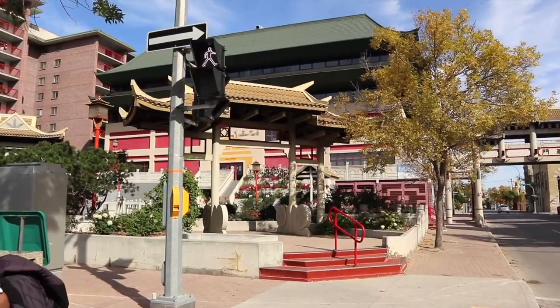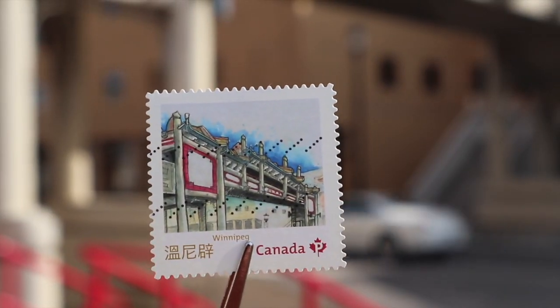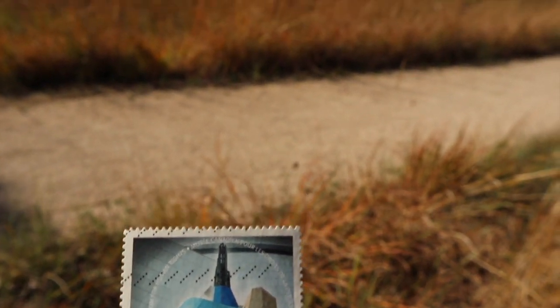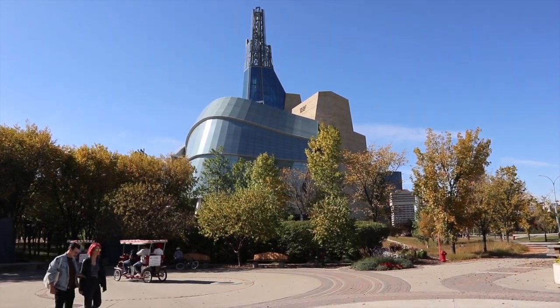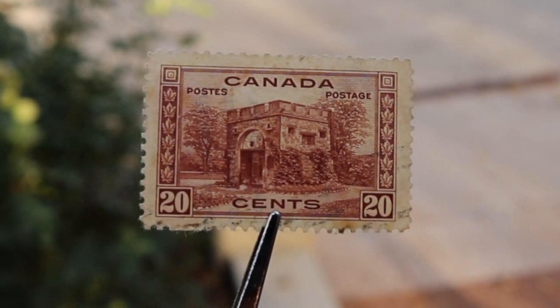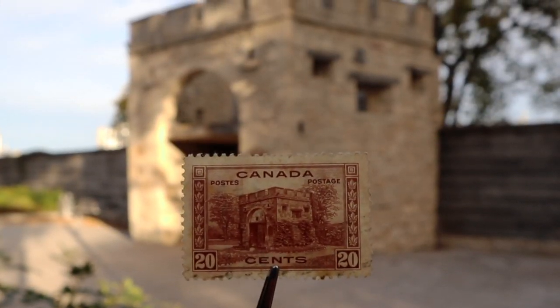I found a few stamps in my collection that show popular landmarks in Winnipeg, like this one — the Chinatown Gate — or this one which shows the Canadian Museum for Human Rights. But the stamp that we will spend the most time looking at today is this one: issued in 1938, it shows the Upper Fort Garry Gate in the city of Winnipeg. It is the only remaining structure of what used to be a major trading post in the 1800s.